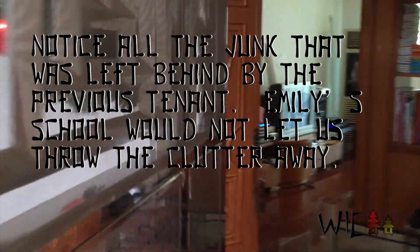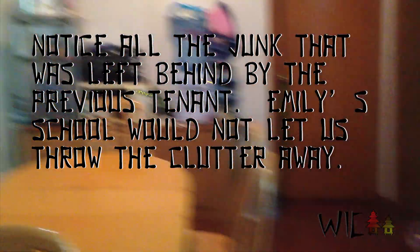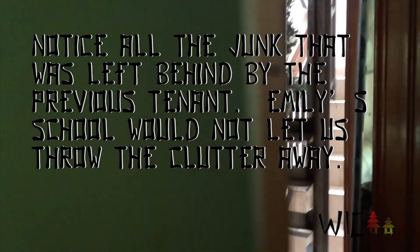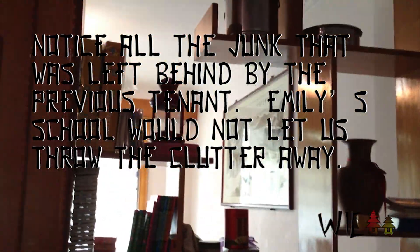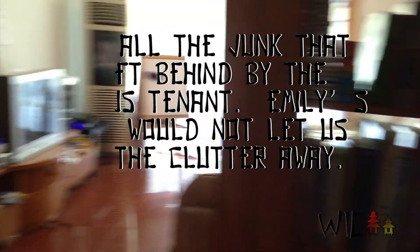This is our apartment. We have two doors — one gated door and one normal door. When you walk in, there's this awesome 80s/90s bookshelf and here is our living room.